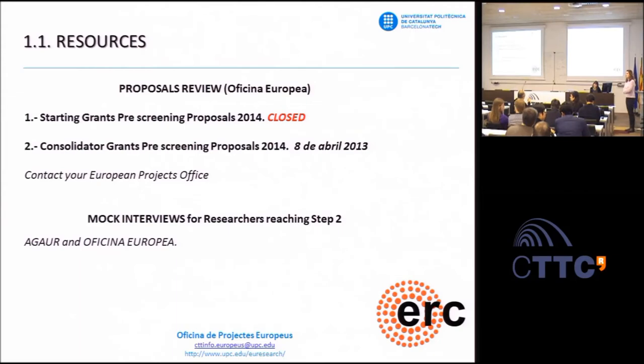On staying informed about workshops: if you're from UPC, contact the European Projects Office directly and ask to be added to the distribution list. Regarding panel assignment, each proposal links to one primary panel, but you can choose secondary panels as well.